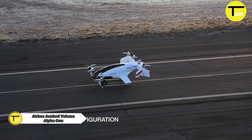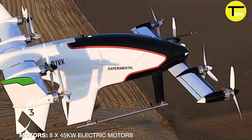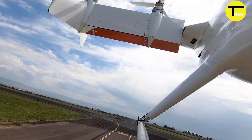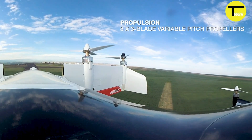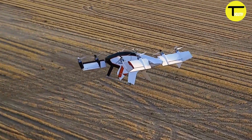The Airbus A-Cube Vahana Alpha 1 was a groundbreaking electric aircraft designed for urban air mobility. It was a self-piloting demonstrator built to showcase the future of transportation. This aircraft had a unique canard tilt-wing design.